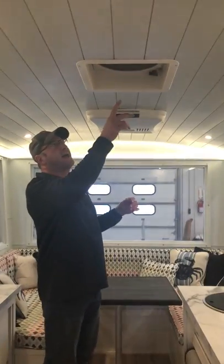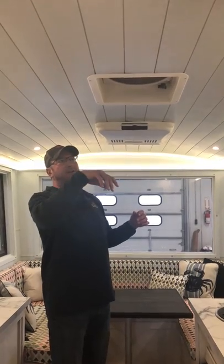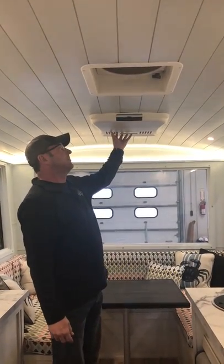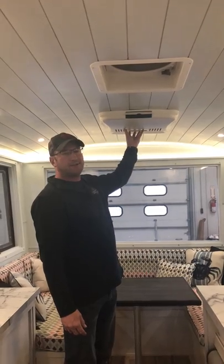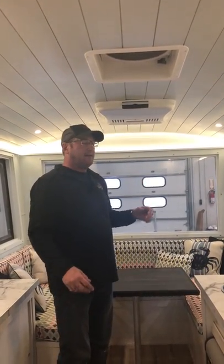As we come in we'll do the ceiling first. We have a MaxxAir fan which can exhaust or suck air in to keep nice fresh air circulating. We also have a Dometic rooftop-mounted air conditioning unit with a built-in heat strip.